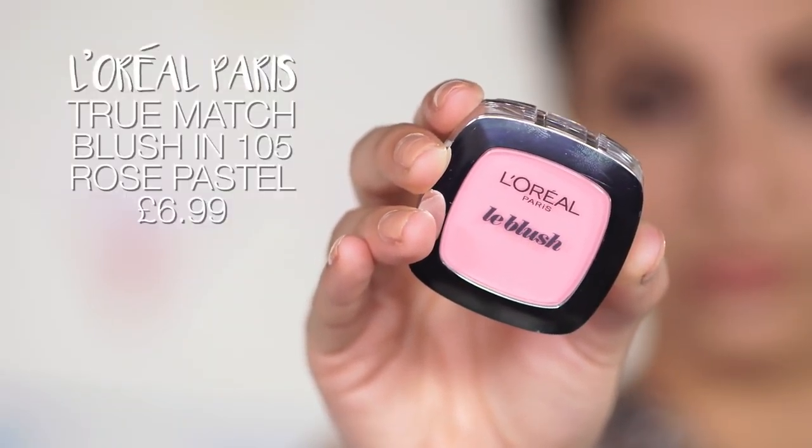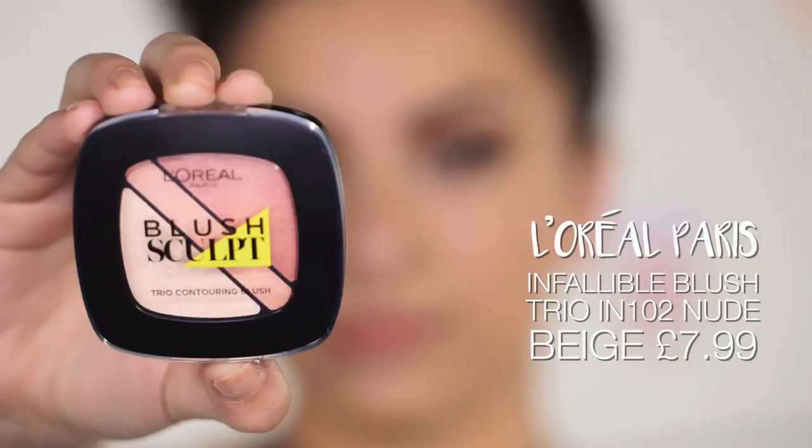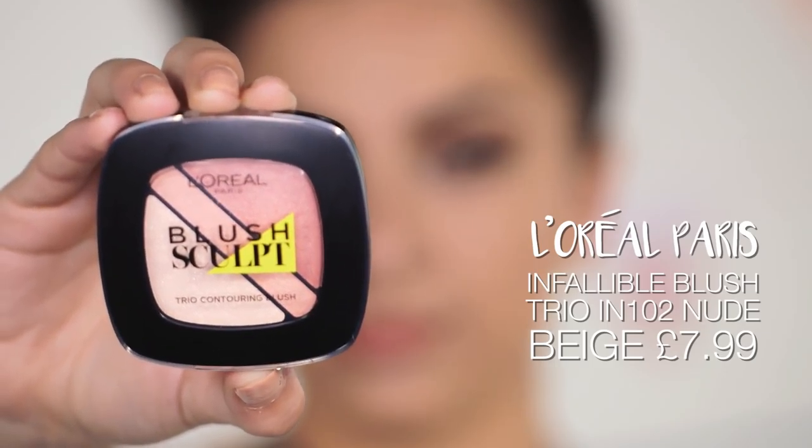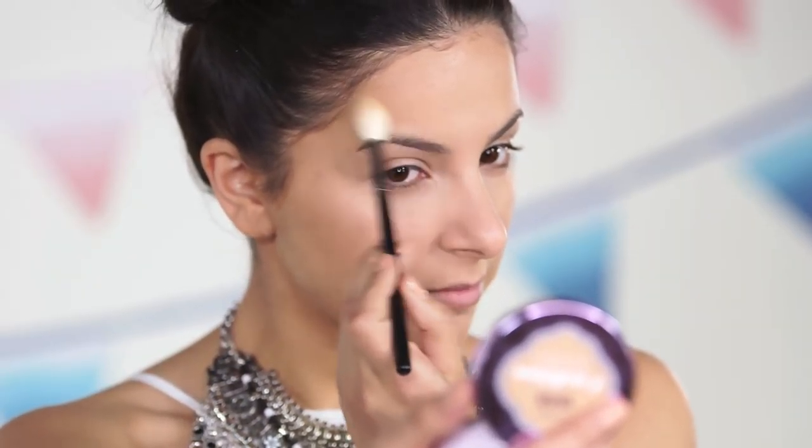Next, to add a pop of color onto the cheeks, I'm taking the L'Oreal Paris Perfection True Match Blush and smiling whilst I do this to really show where the apples of my cheeks are. Then I'm taking the Infallible Blush Trio, picking out the highlight shade and applying it onto the tops of my cheekbones, above my brows, and onto the other high points of my face.